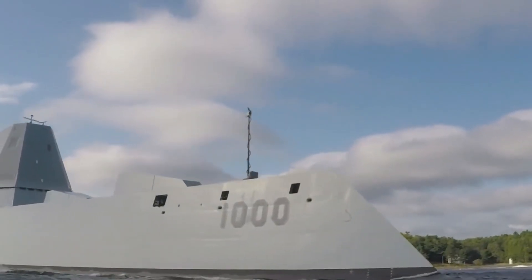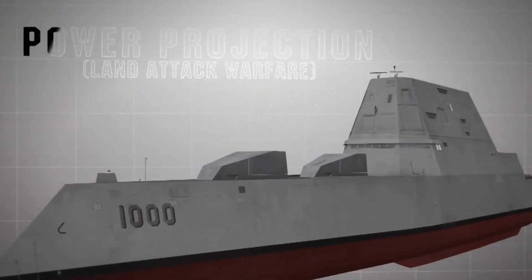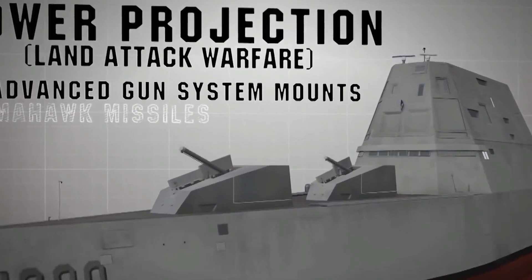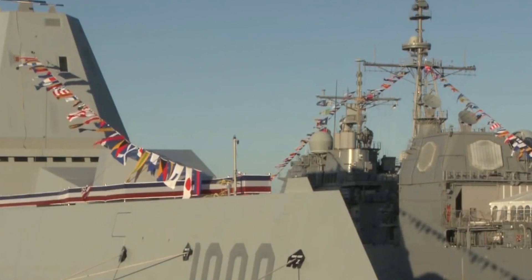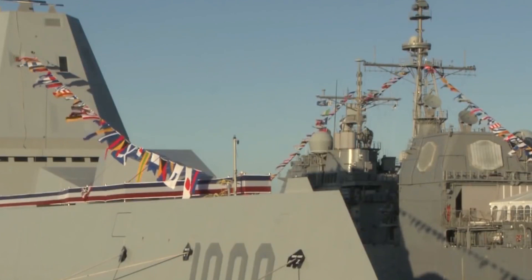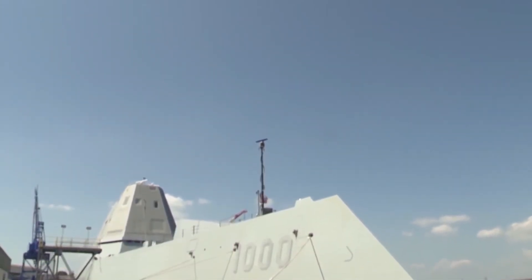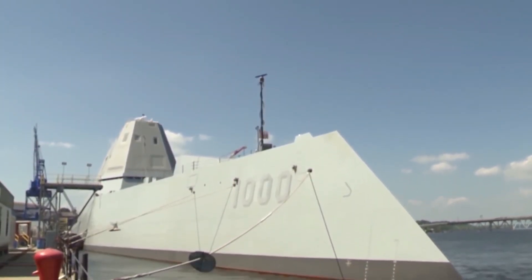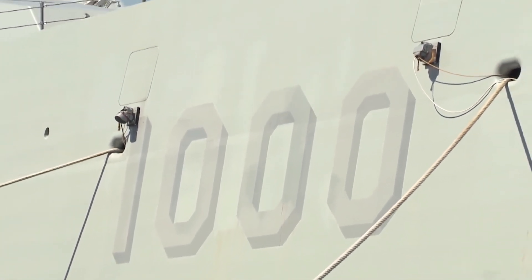Let's talk firepower. The USS Zumwalt is armed to the teeth. From Tomahawk missiles to torpedoes and anti-submarine rockets, this destroyer is a force to be reckoned with. Picture this: 20 Mk-57 vertical launch tubes strategically integrated into the hull, ensuring relentless firing capabilities even in the face of damage. And that's just the beginning — wait till you hear about the advanced gun system, a precision weapon with a range that defies conventional naval wisdom.